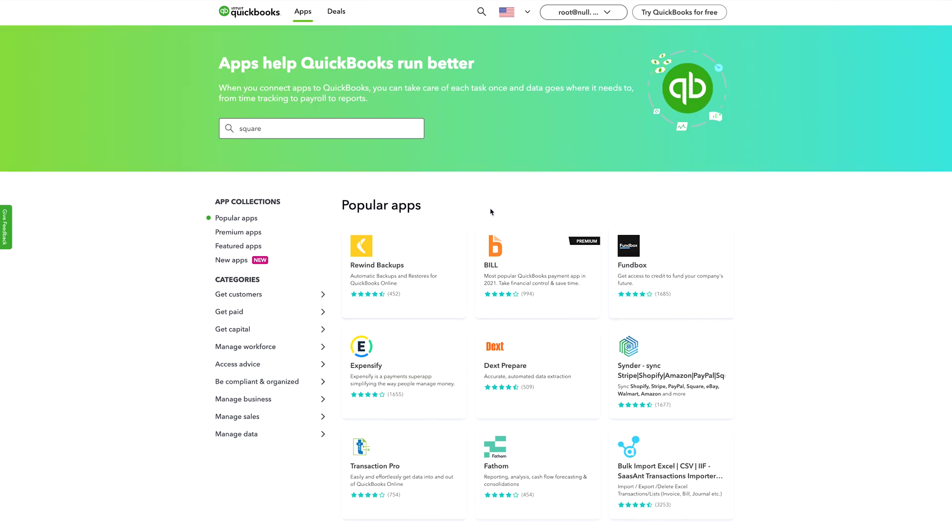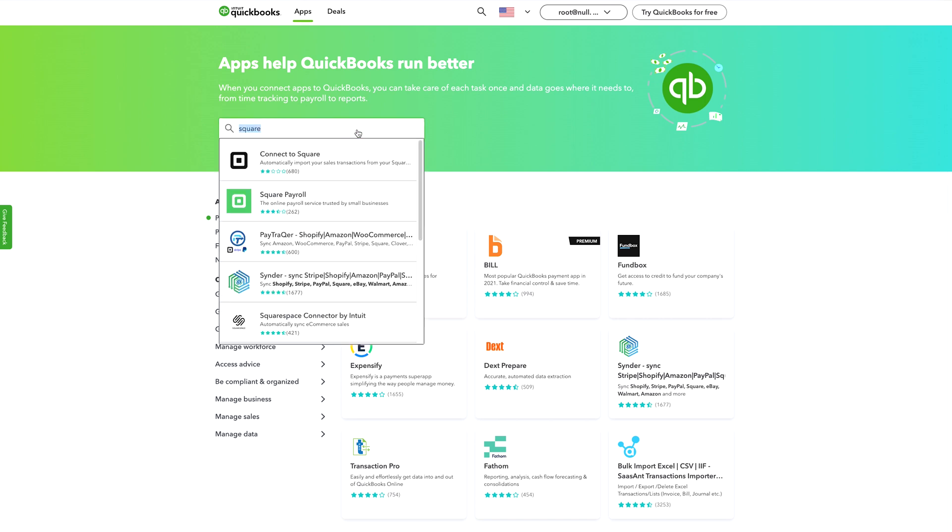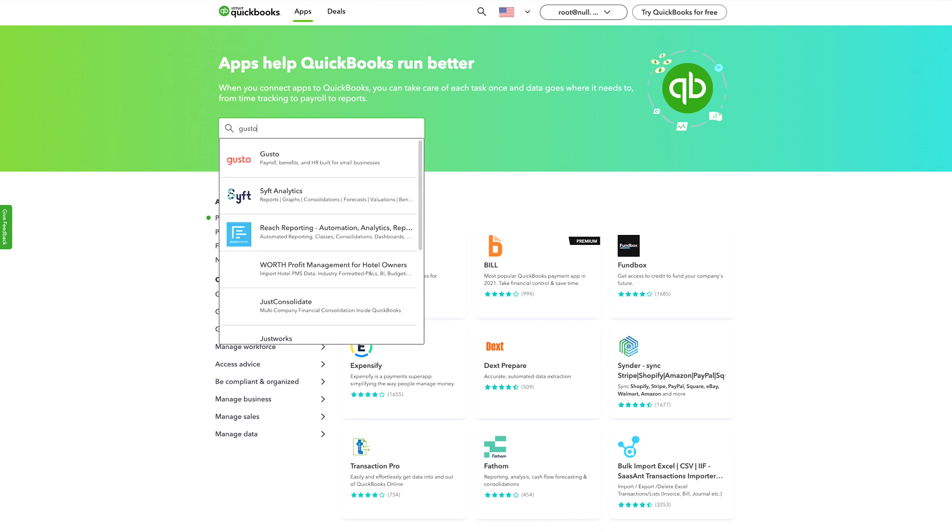Finally, QuickBooks Online offers over 750 integrations with third-party apps. These include point-of-sale platforms like Square, e-commerce apps like Shopify, and payroll add-ons like Gusto.